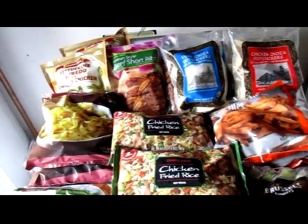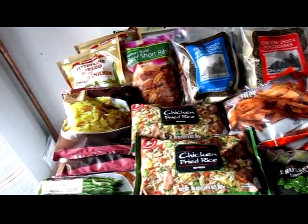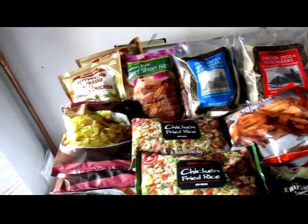Hi, this is my Trader Joe's food haul for probably the next four weeks.